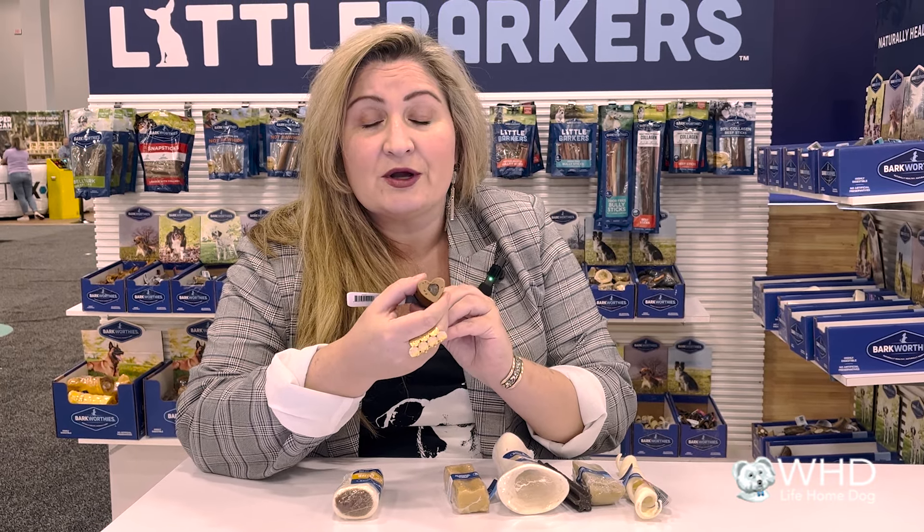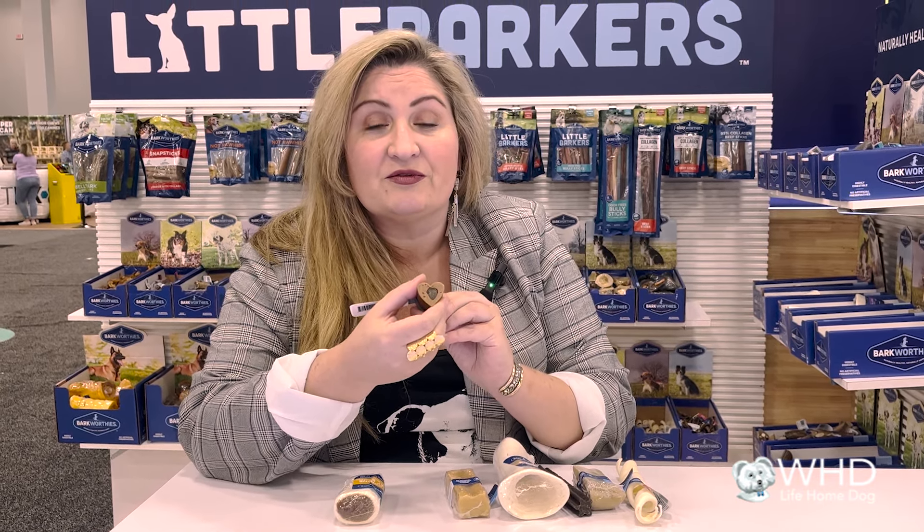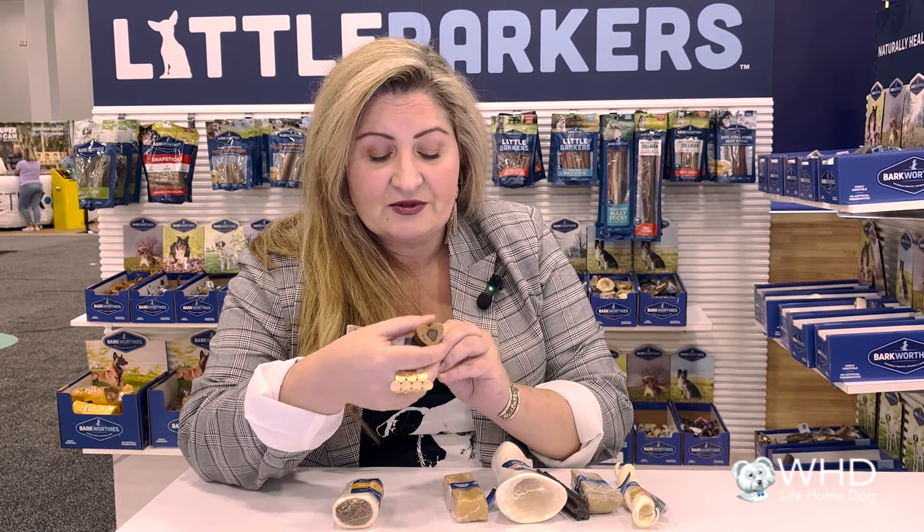Chicken has glucosamine and chondroitin in it — those are great for dogs' hips and joints, and all kinds of good stuff like that.